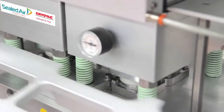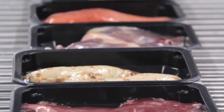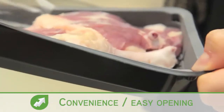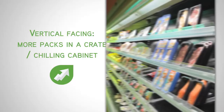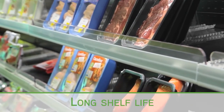Visual appeal is ensured by the film's ability to wrap gently yet firmly around all contours without any risk of distortion. The pre-made tray and Darfresh skin top web are heat-sealed together right up to the product's edges to facilitate a secure pack, affording excellent hygiene and a long shelf life for chilled and frozen proteins.